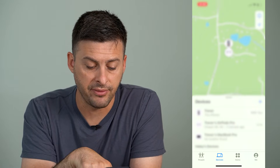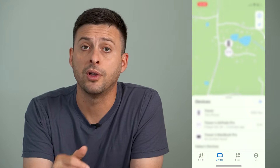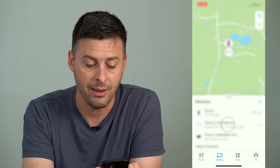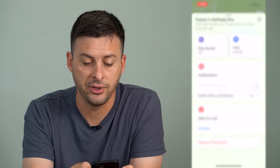Once you open up that app, you can see at the very bottom are people, devices, items, and me. You're going to want to be on devices. And now you can see your AirPods here. You can tap on your AirPods and it will show us a few different items.